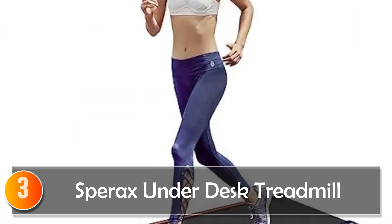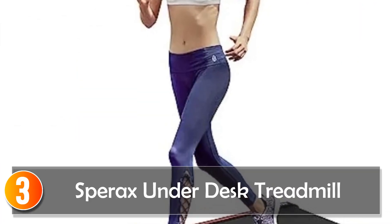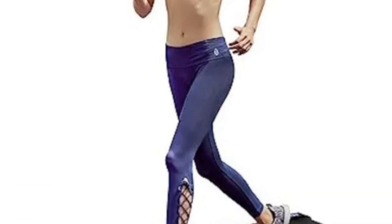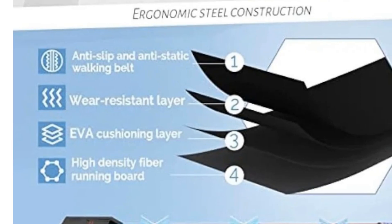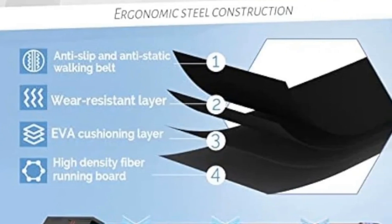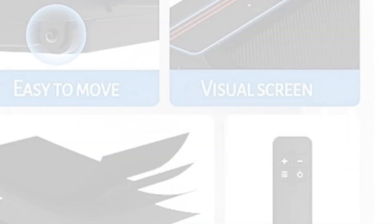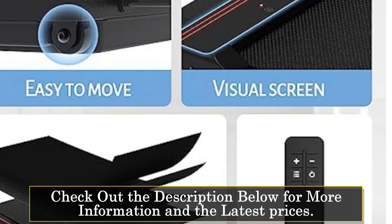At number 3: Spurax Underdesk Treadmill. The Spurax Underdesk Treadmill stands out as a professional-grade walking pad with a focus on performance and convenience. With dimensions of 48D x 19.6 x 4.6 and a weight of 40 pounds, this treadmill is suitable for home use.